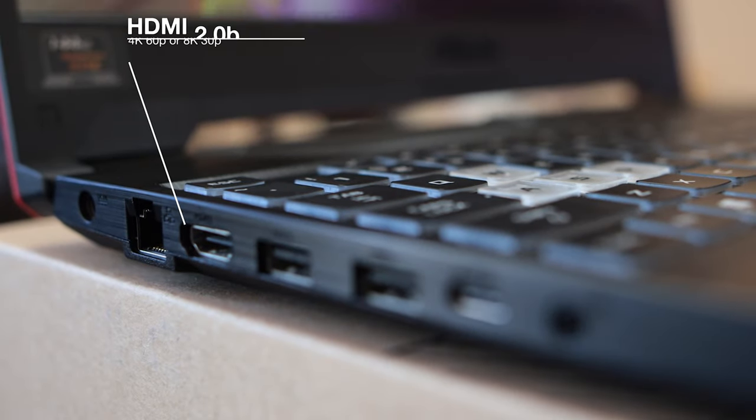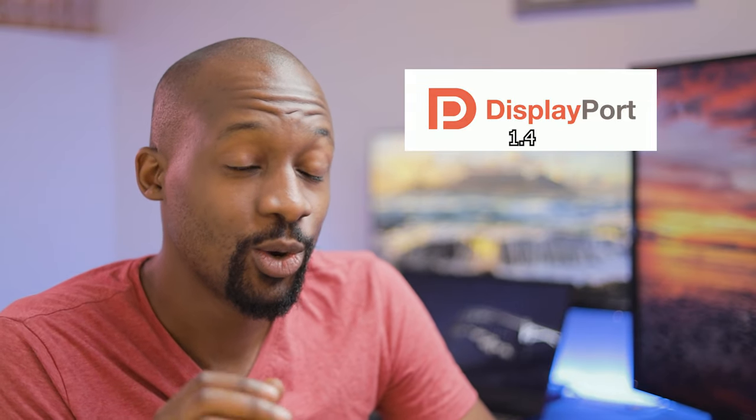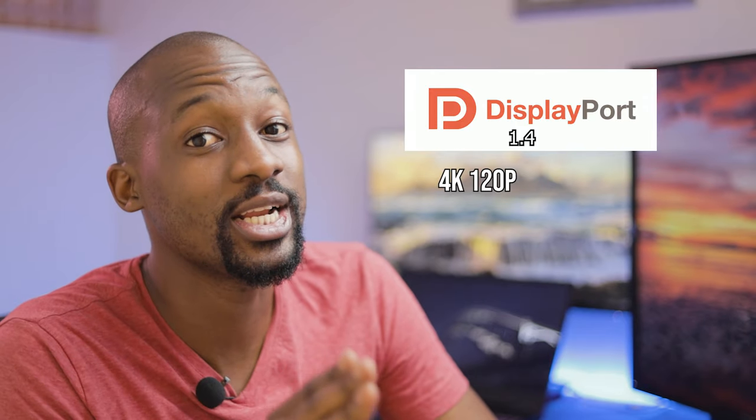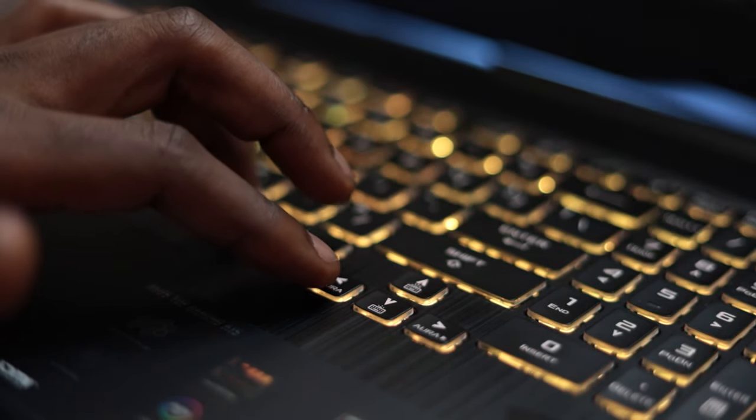And of course, the memory — this thing came shipped with 16 gigabytes of 3.2 gigahertz DDR4 RAM, which is some very fast memory. Specs-wise, this thing is really good. But a laptop isn't just its physical specs. Another thing I was looking at is the ports. This thing has HDMI 2.0B, so I can output 4K at 60 frames a second, two USB 3.2 Gen 1 Type-A ports, and a single USB 3.2 Gen 2 Type-C port — my favorite port on the whole laptop — because it supports DisplayPort 1.4, which means I can output 4K at 120 frames a second or 8K at 60p. So display-wise, it's very future-proof.